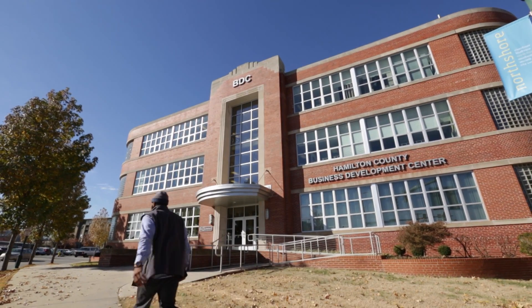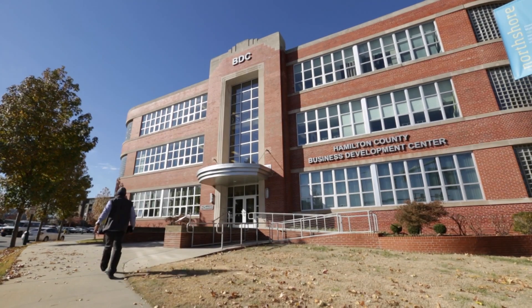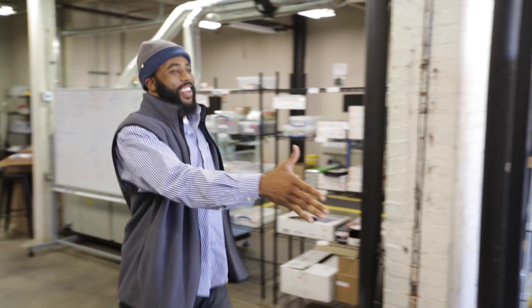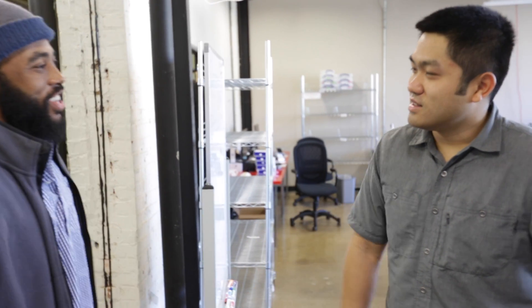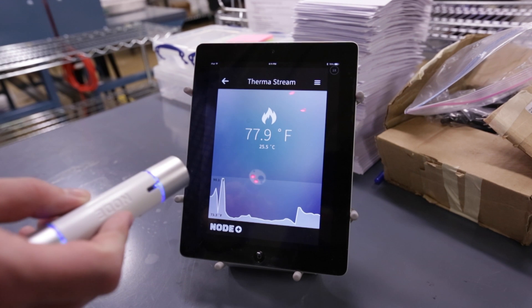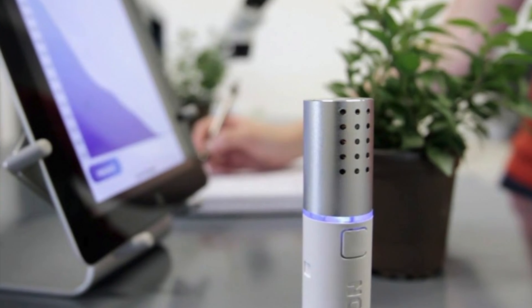When CNN Money calls your product the coolest gizmo at the 2013 CES, you know you've got something. I visited the team at Variable, Inc., and their gizmo is the Node — a Bluetooth-enabled compact sensor that can measure temperature, light, air quality, and much more.